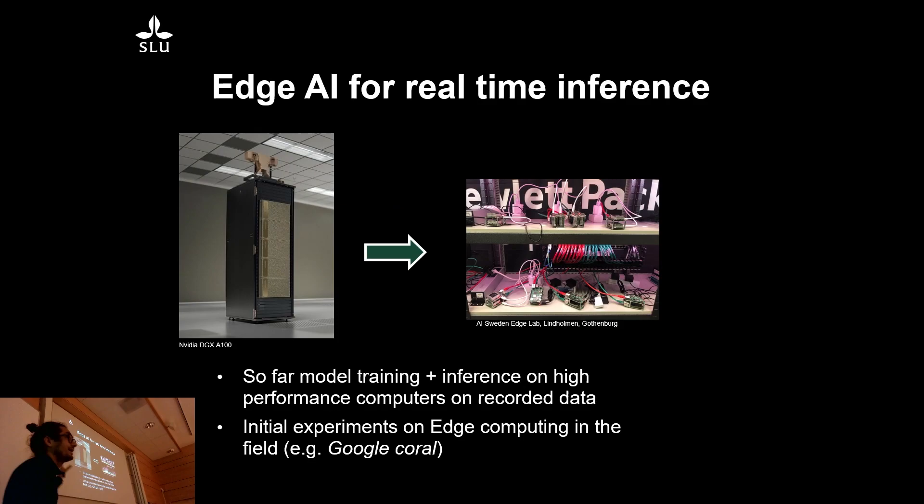We've been mainly training on high-performance computers on stored data after the field season, but we've started experimenting with different edge devices. I'm working with an organization called AI Sweden in Gothenburg, which has an Edge Lab — a test environment for many different edge devices such as Google Corals, Raspberry Pis, and more advanced hardware. You can access it remotely if you have a partnership with them and try out things that will hopefully work in the field later.